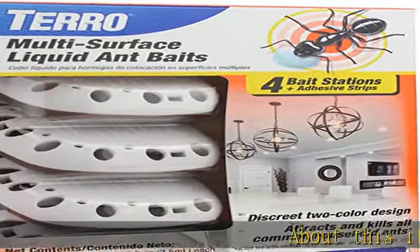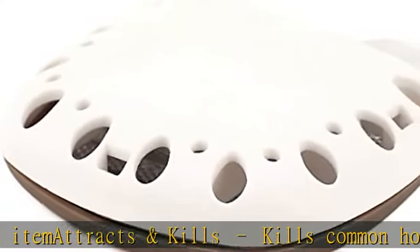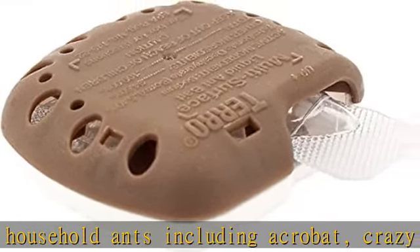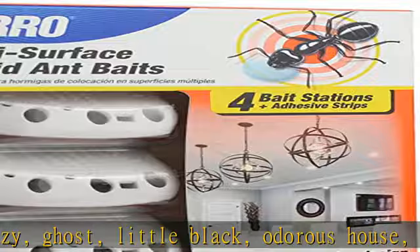Attracts and kills common household ants including acrobat, crazy, ghost, little black, odorous house, pavement, and other sweet-eating ants. Kills the ants you see and the ones you don't — as worker ants discover the bait, they share it with the rest of the colony to eliminate them all.